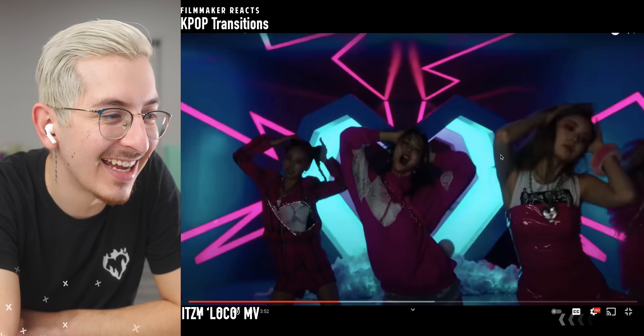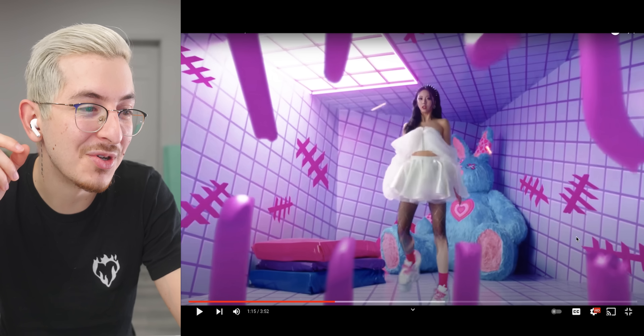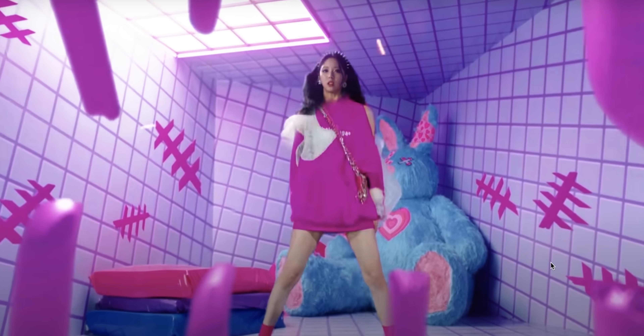That's the craziest match cut ever probably. How many takes did it take to make her perfectly match up? The fact that it starts while she's moving in the air — they start off on her feet, go up to her legs, do half her body, the rest, and then her face. She has to do that movement perfectly twice.